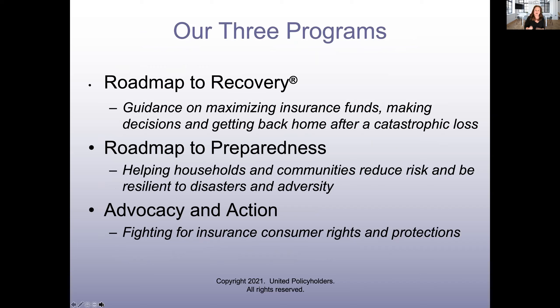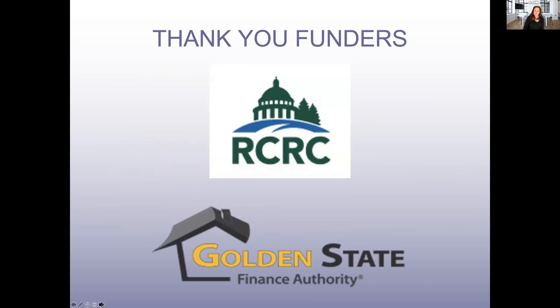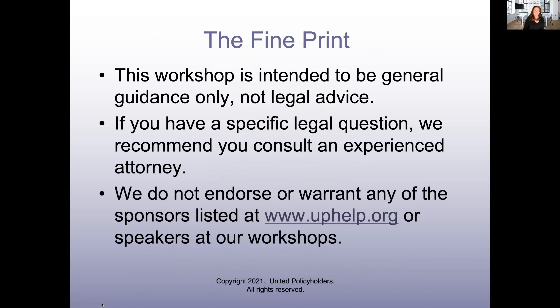We do have three programs. This is the roadmap to recovery program — we focus on getting people back in after disasters. We also have a preparedness program to try to prevent disasters from happening in the first place, and an advocacy and action program that helps with things like friend-of-the-court briefs and other matters of concern to insurance consumers. I want to say thank you up front to RCRC and Golden State Finance Authority — these are the two funders for our 2021 California wildfires program. We really appreciate them bringing this to you.